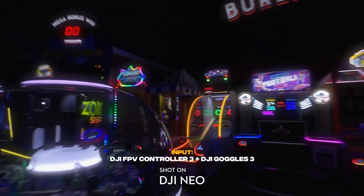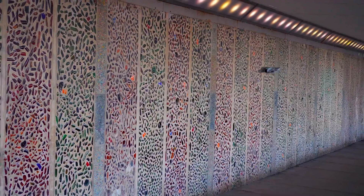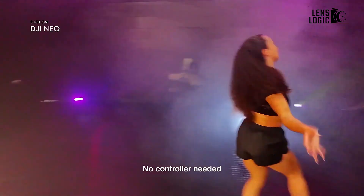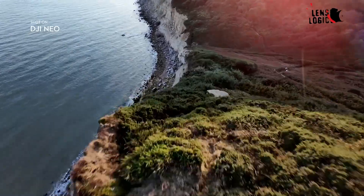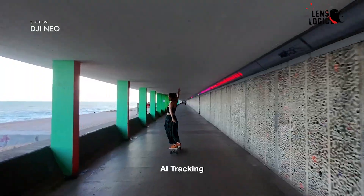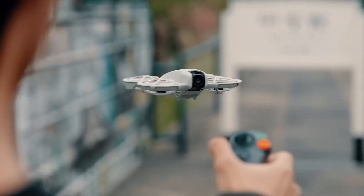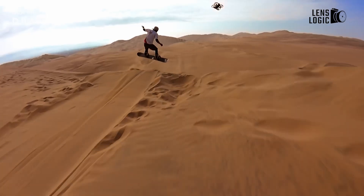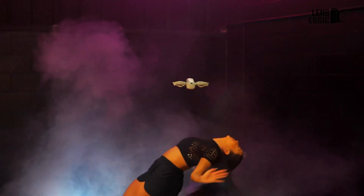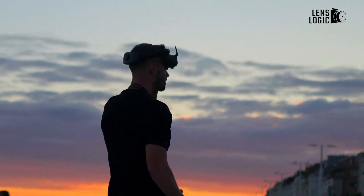The DJI Neo and Flip seem to cater to slightly different audiences regarding camera capabilities. The Neo is designed with simplicity and accessibility in mind. It features a single-axis gimbal paired with a 4K 30 camera, ensuring decent video quality for everyday use. Its standout features, like AI-powered subject tracking and quick shots, allow users to capture dynamic and creative footage without much effort. Rock steady stabilization further enhances video clarity, minimizing shakiness for smoother results.